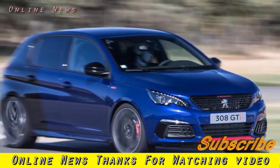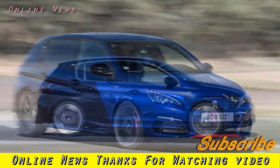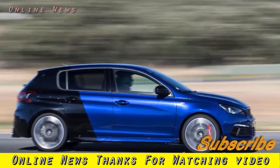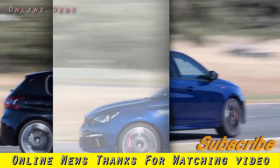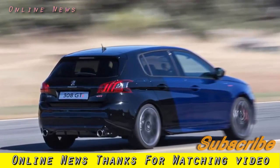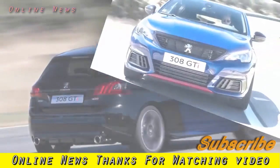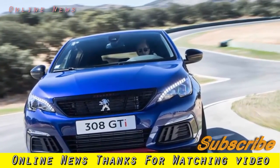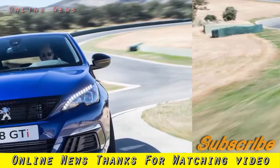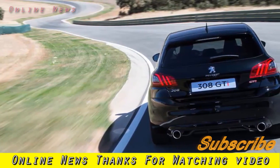2017 Peugeot 308GT review. Like the rest of the range, the Peugeot 308GT gets a mild makeover and improved infotainment, but the oily bits are unchanged. The 308GT has got to that time in its life where a trip to the cosmetic surgeon is in order. There's a new bonnet, grille, and lights outside, while inside there's a crisper display for the infotainment system.